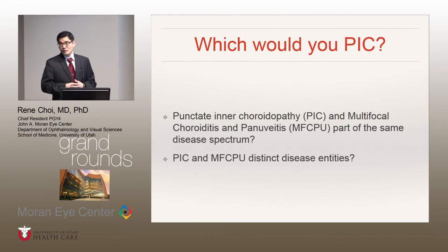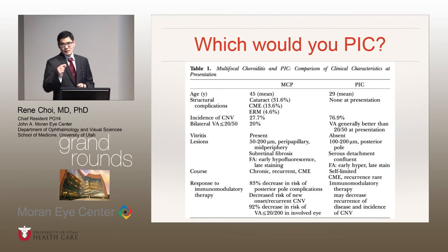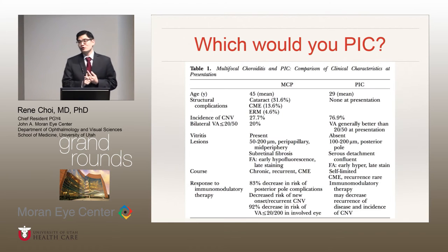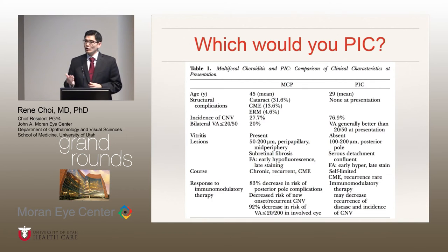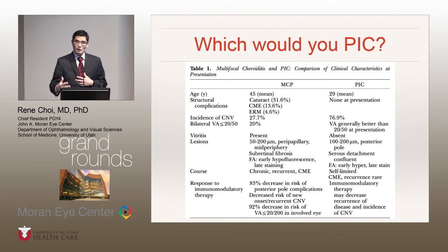The other prevailing theory is that PIC and multifocal choroiditis and panuveitis are completely separate disease entities, mostly because of the way they've been described historically. The main differences are that in PIC, the lesions are typically smaller, localized mainly to the posterior pole, and very rarely extend to the mid-periphery. Also in PIC, there's no associated anterior chamber inflammation or vitritis. And there are no structural complications due to recurrent inflammation as occur in multifocal choroiditis, such as cystoid macular edema, epiretinal membrane formation, and cataract formation.